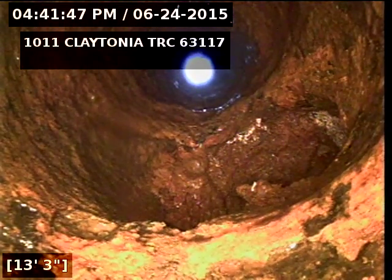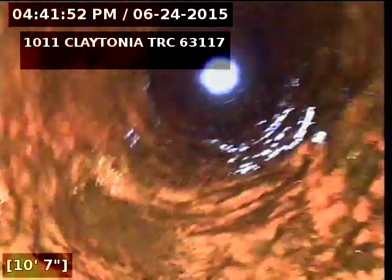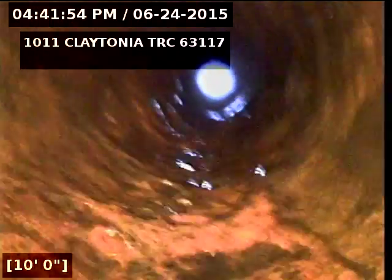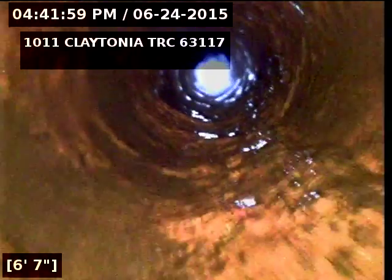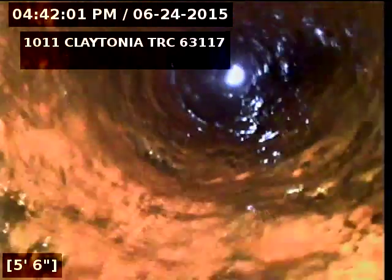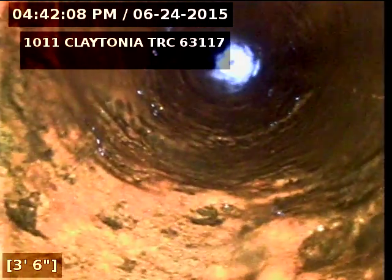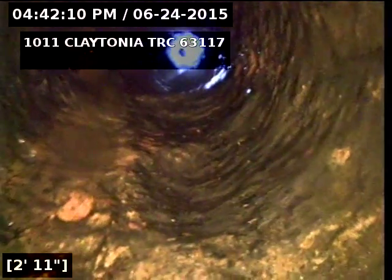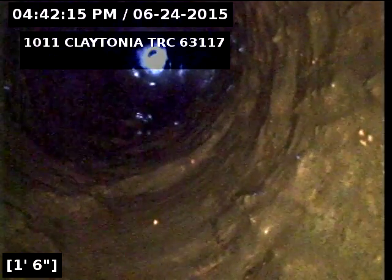This right here is the second floor arm. That right there is a crack in the pipe right there. There's the first floor waste arm.